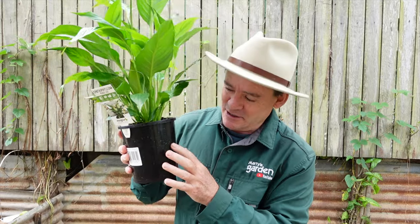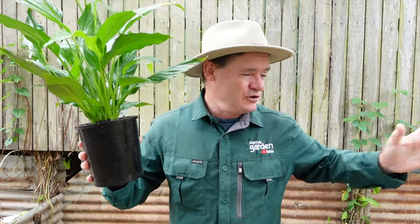This is a spathiphyllum — peace lily — beautiful flower, and this is my favorite indoor plant. What I like about lots of indoor plants is that they multiply; they throw out runners and different things. You can keep repotting them, and you keep one mother plant. Your mother plant becomes your money maker. This is my new mother plant since I've moved into this new space.